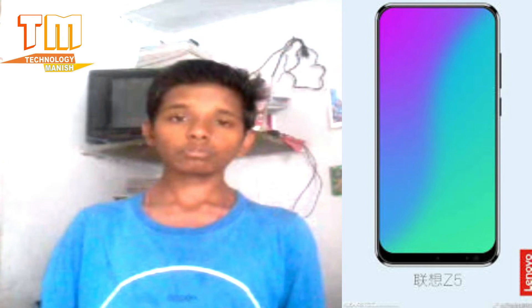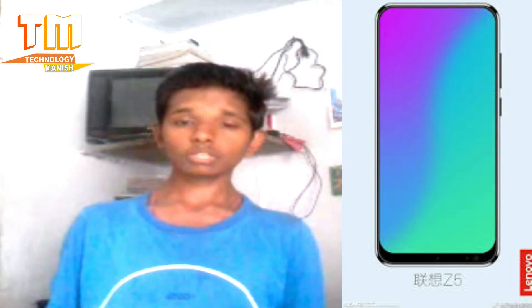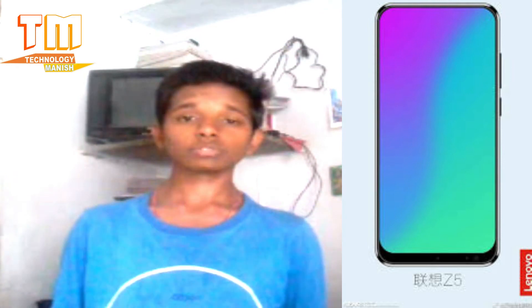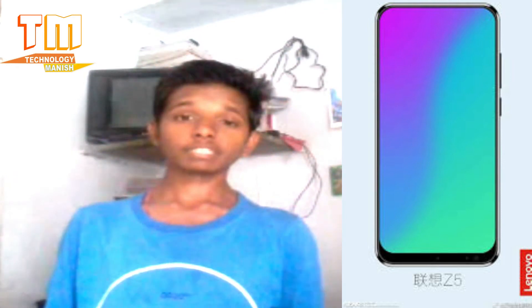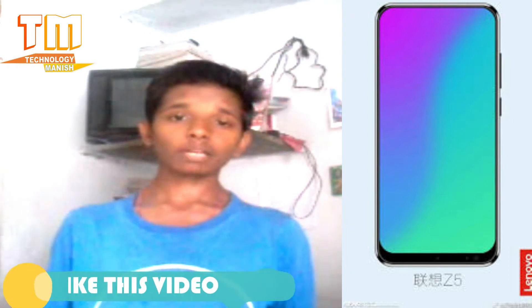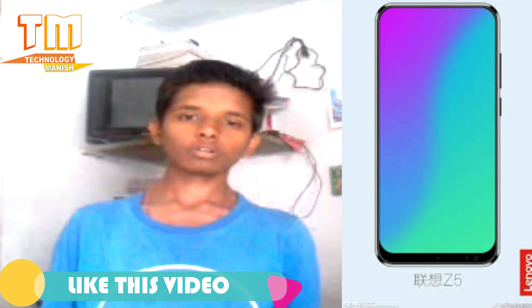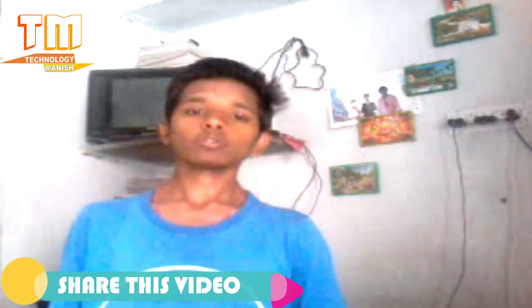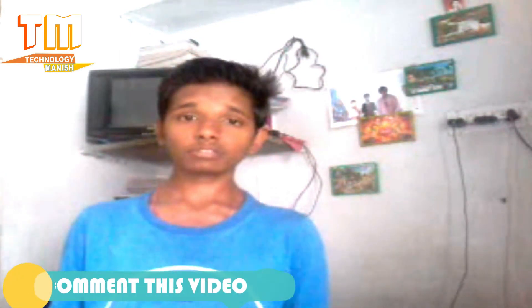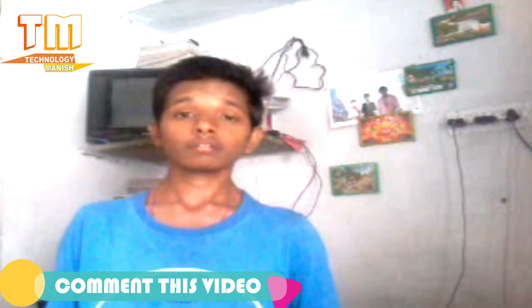I will talk about Lenovo Z5. You can see more images on Google and the launch is already done. You can see how the camera looks — back camera — and if you are on the left, you can see the camera on the right side. This is the size of the camera. This is what I will tell you in the first video.